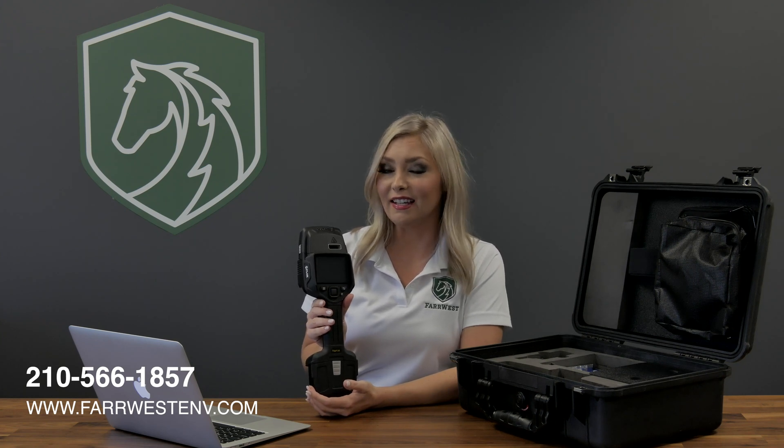To order your FIDO X4, contact Far West or visit our website at farwestenv.com.